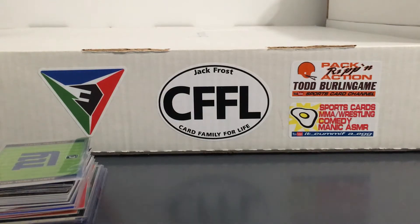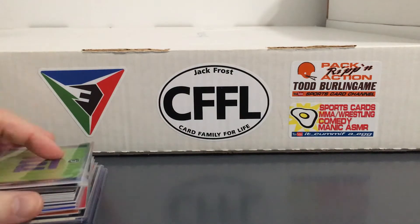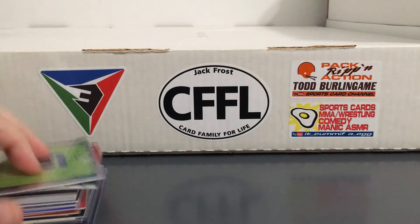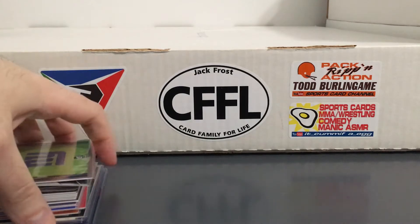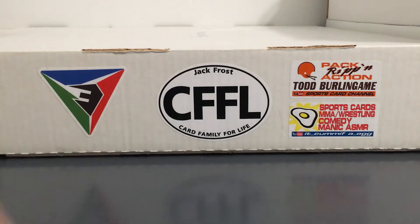Hey everybody, back with a bunch of Giants pickups. Just a big mix of stuff from like several weeks, and honestly wasn't even going to make a video for these. I was just going to put them away, but shout out to Big D for life, because I recently saw him do a video with a similar stack of like mixed cowboy stuff that he picked up, so watching that video kind of made me want to show these after all.